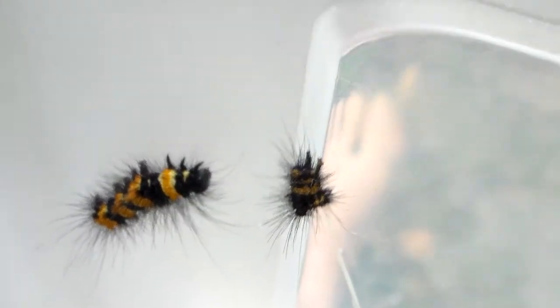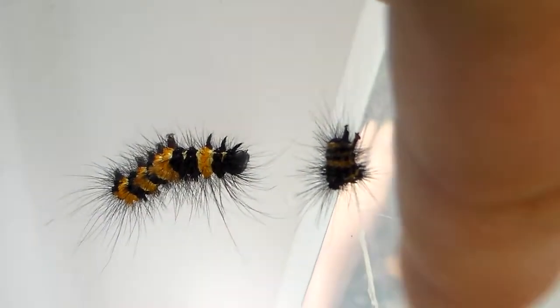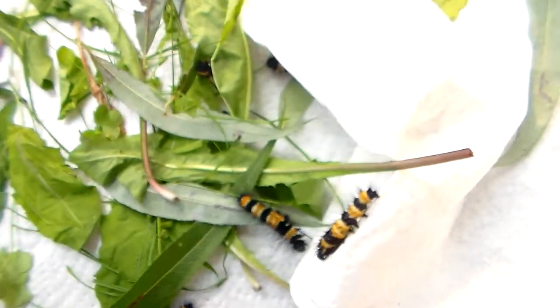Some are shedding their skins. Here you can see empty skins with larvae next to them who just shed. They seem to like dandelion a lot — it's a magical food plant for tiger moths and all of them really seem to enjoy it.